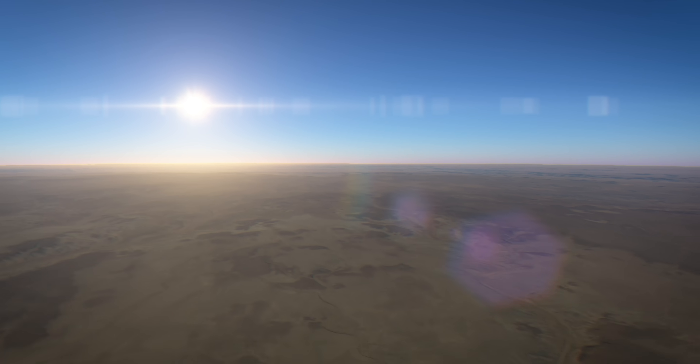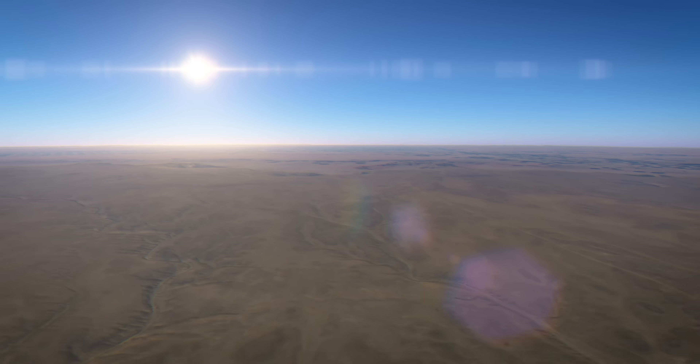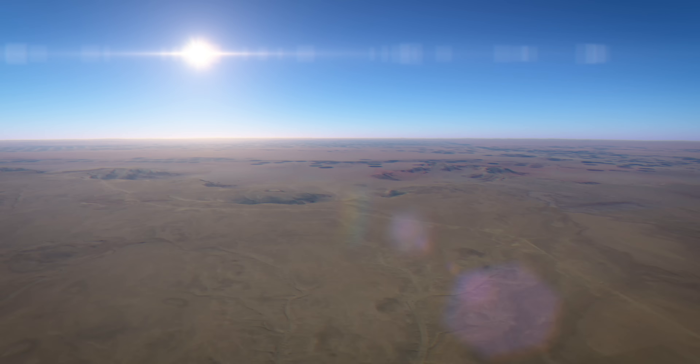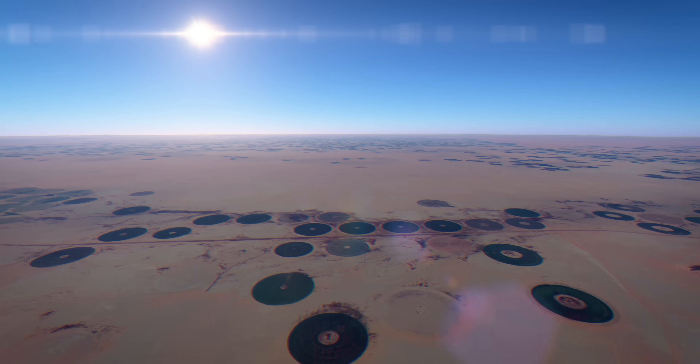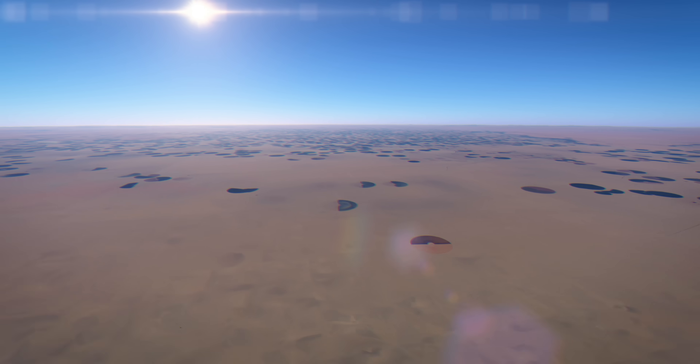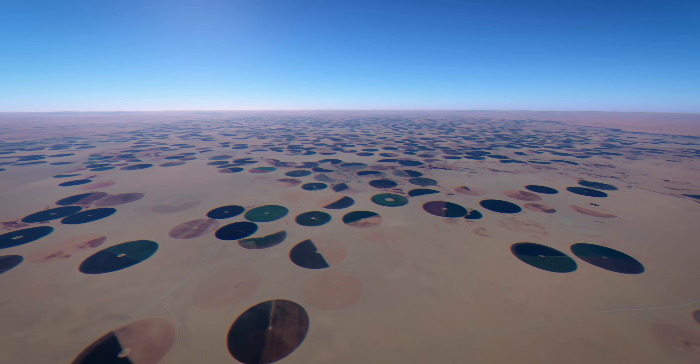For many people, Saudi Arabia is known for its oil, the resource that has brought wealth to the authoritarian-led absolute monarchy. But there is another valuable resource beneath the dry Arabian desert, namely groundwater, which enables huge agricultural areas to be cultivated in the middle of the desert.